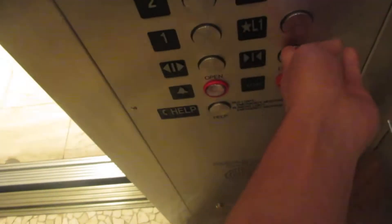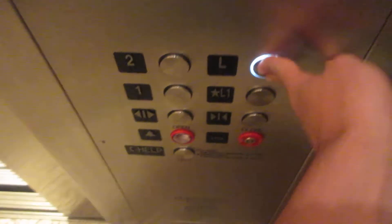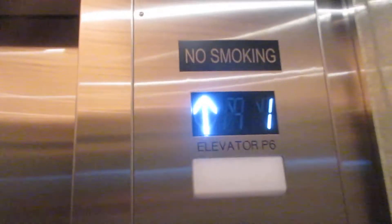One looks like. Level one, going up. We'll get a copy. We're going to go up more. Stop being L1.